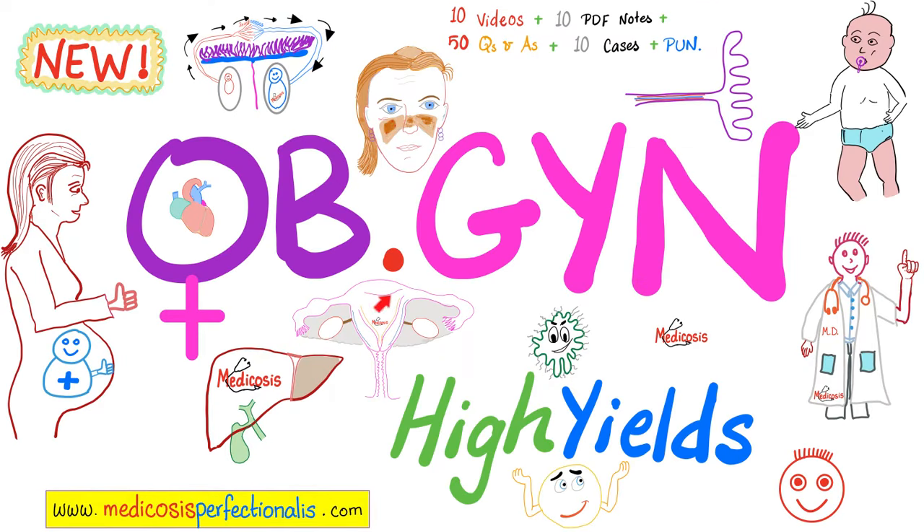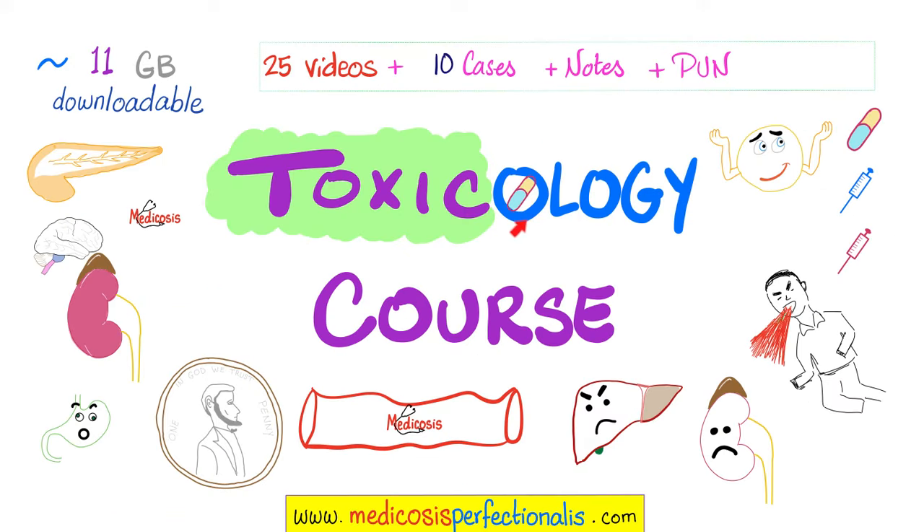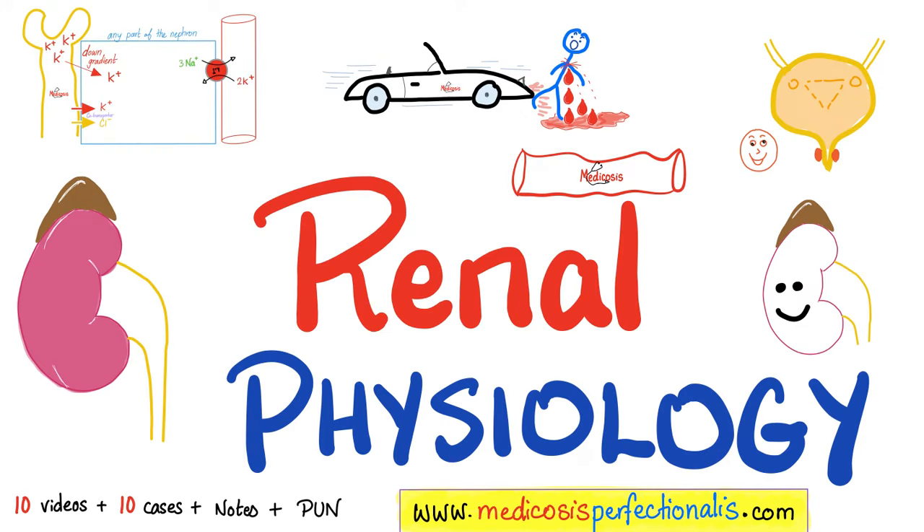Preeclampsia and eclampsia can lead to kidney disease and proteinuria during pregnancy. You can learn more about preeclampsia, eclampsia, gestational diabetes, infants of diabetic mothers, twin-to-twin transfusion syndrome, and much more by downloading the OBGYN high yields course at metacosisperfectionellis.com. Many toxins can destroy the kidney and lead to renal tubular acidosis, proteinuria, and other disasters — download the toxicology course at the website. To learn about normal kidney function, GFR, renal plasma flow, titratable acidity, the loop of Henle, and the countercurrent multiplier and exchanger, download the renal physiology course.